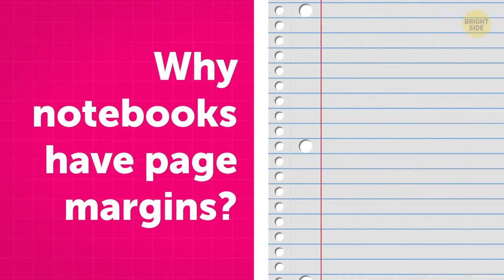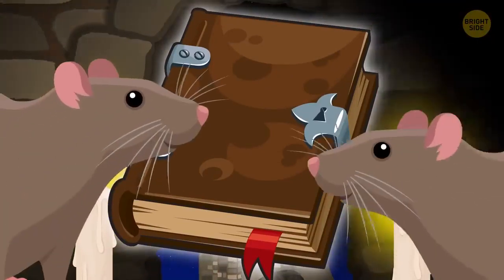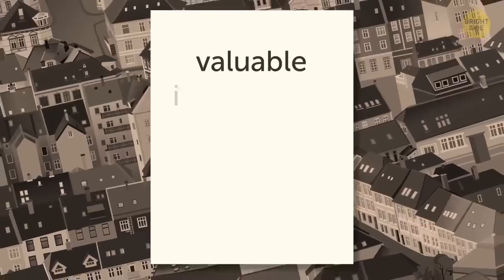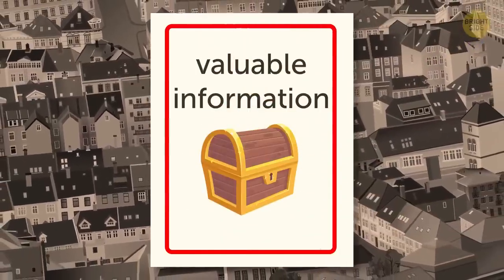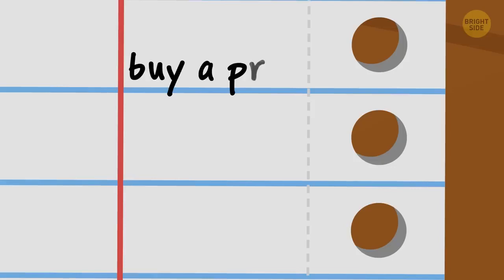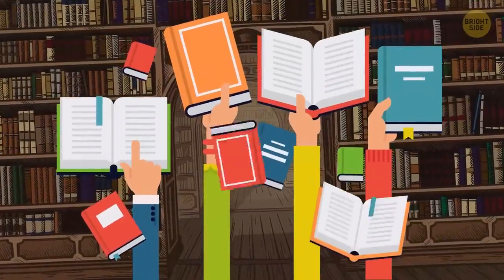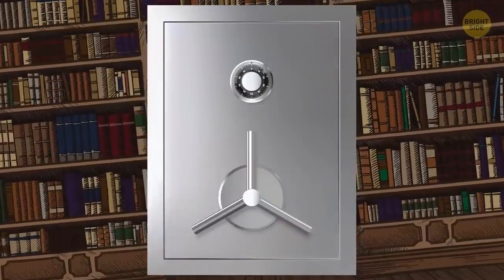In the olden days, paper was a sweet treat for rats, mice, and other rodents. To avoid losing valuable information from books and notebooks, people began leaving empty spaces around the edges — that's where most of the damage occurred. Later, when notebooks were printed, the margins stayed for notes, dates, and comments. In books, the spaces became a norm for both printing purposes and to prevent the information from being lost because of regular wear and tear.